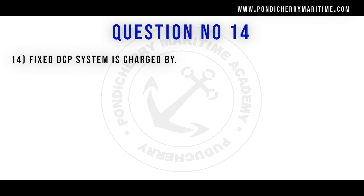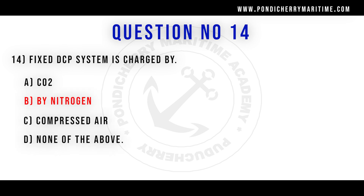14th question. Fixed DCP system is charged by: option A CO2, option B nitrogen, option C compressed air, option D none of the above. Correct answer is option B by nitrogen.